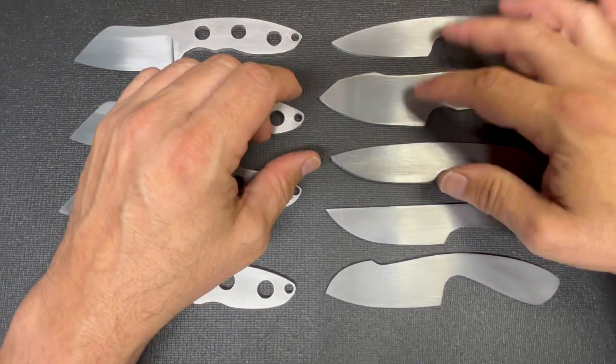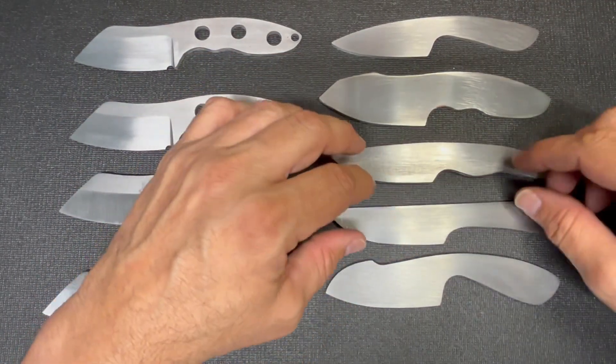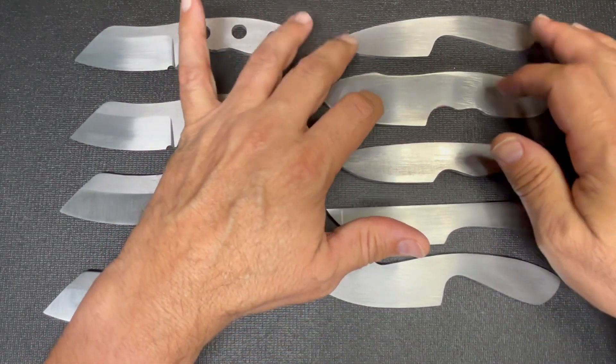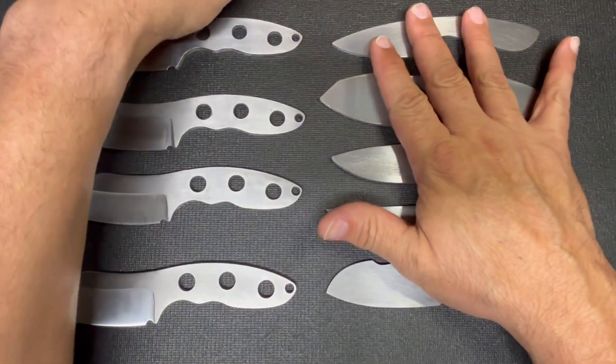These two are AEB-L stainless and these three are ADCRV2. I'm going to be doing all of that in-house. I have a lot of work left to do but I'm going to be working on those.